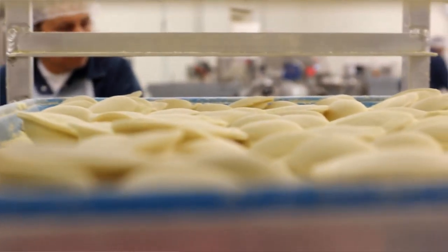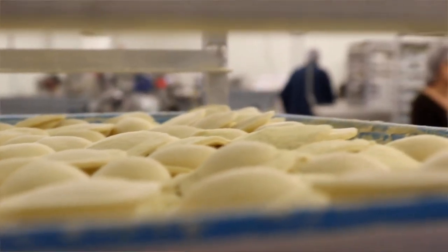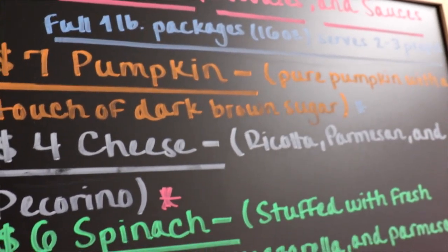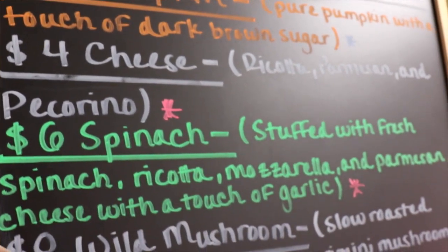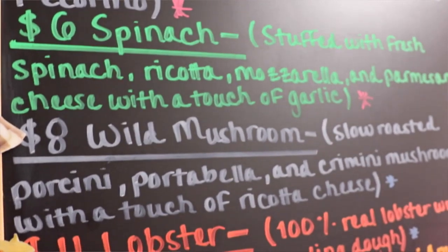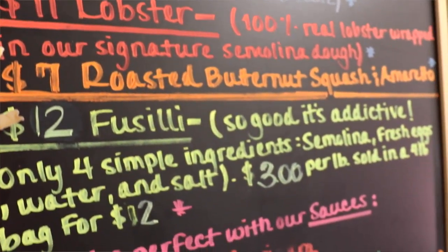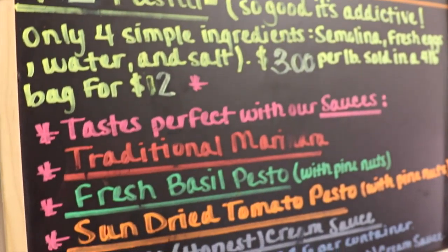We make over 110 different varieties of pasta. We make all different flavors of fettuccine, many different ravioli shapes, sizes, different fillings, combinations, different doughs, different ways we make certain items to kind of match different traditional pastas that are made in Italy.